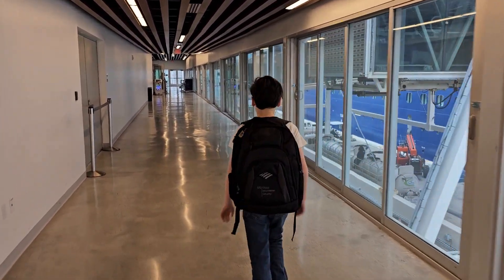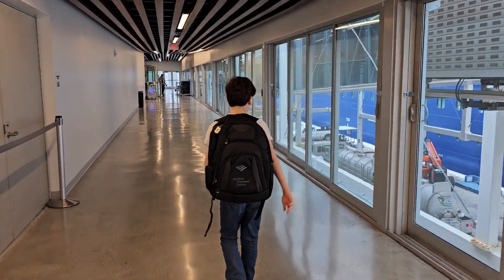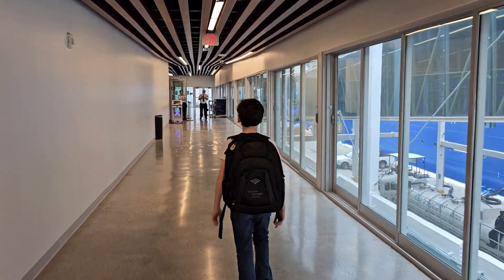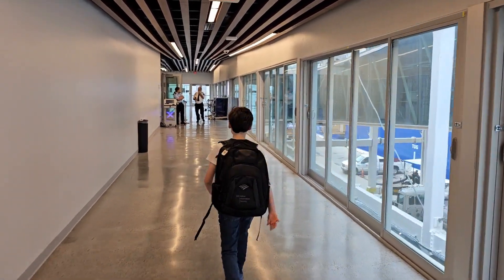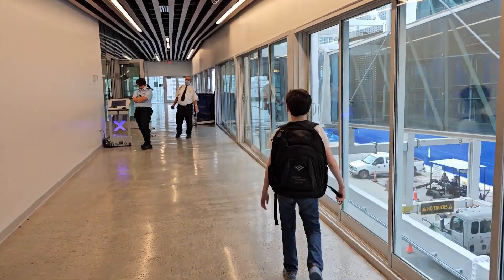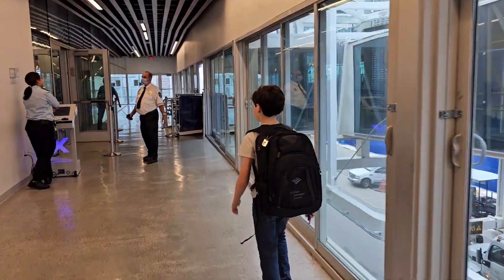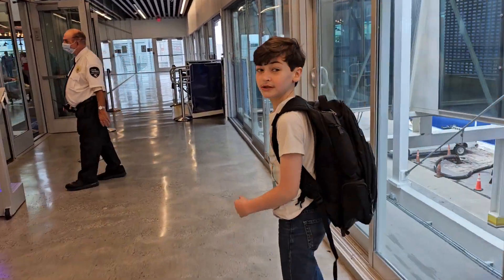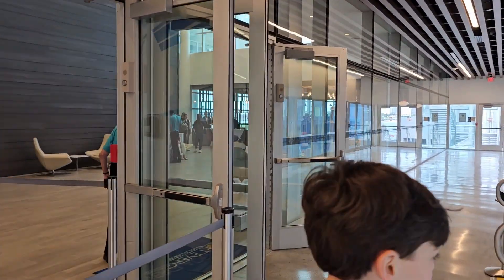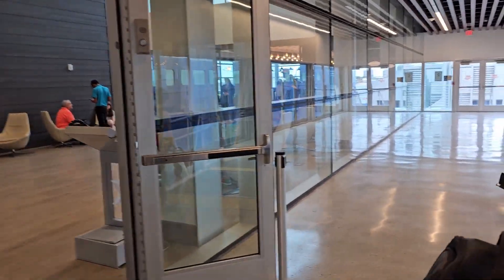And now we're going to the ship. Right there is where the guests of the retreat wait to board.